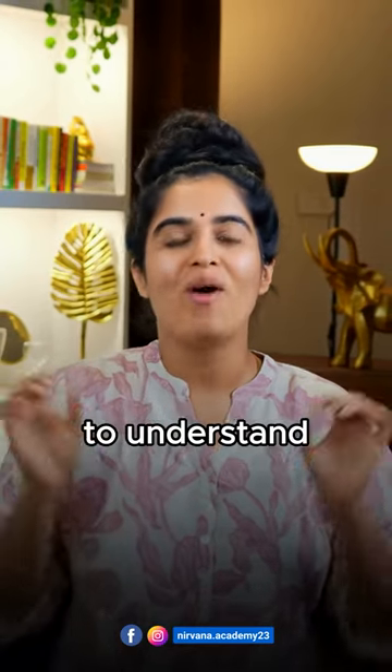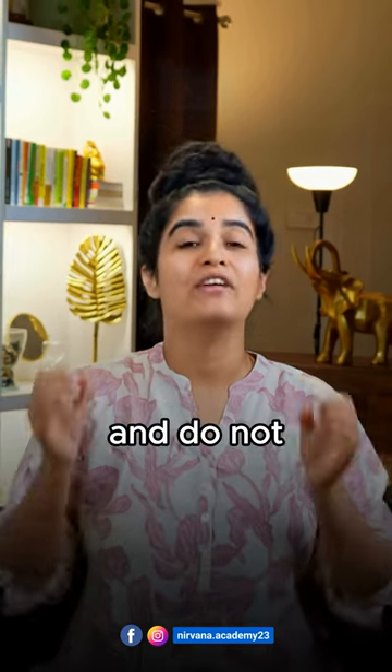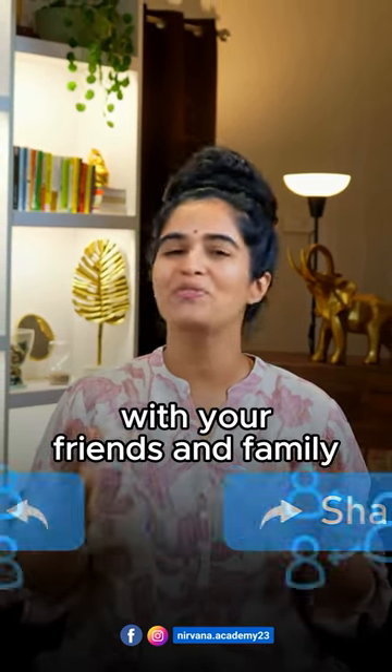Read the description to understand some important exceptions. Save this video for your reference and don't forget to share it with your friends and family.